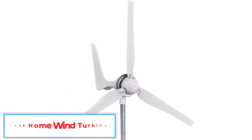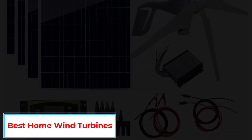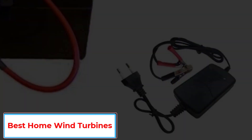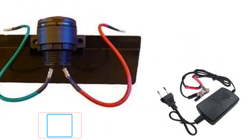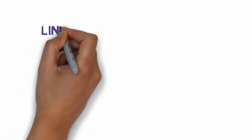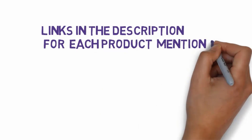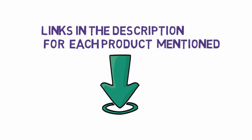Are you looking for the best home wind turbines? In this video, we will look at some of the four best wind turbines on the market. Before we get started, we have included links in the description, so make sure you check those out to see which one is in your budget range.